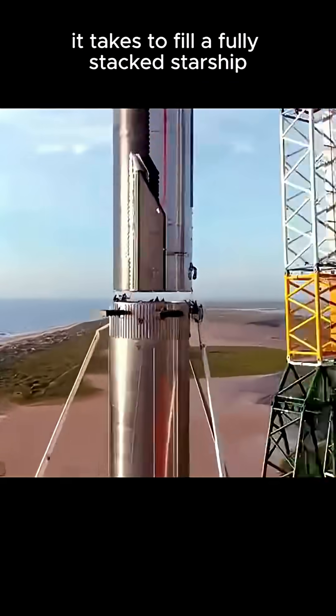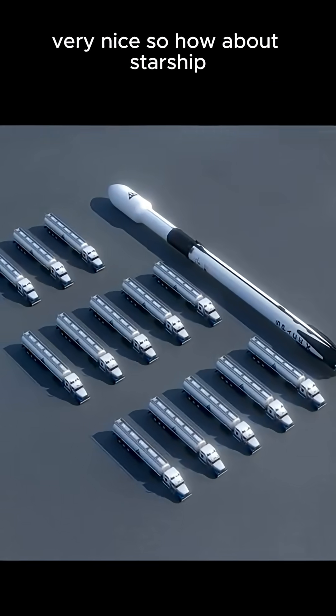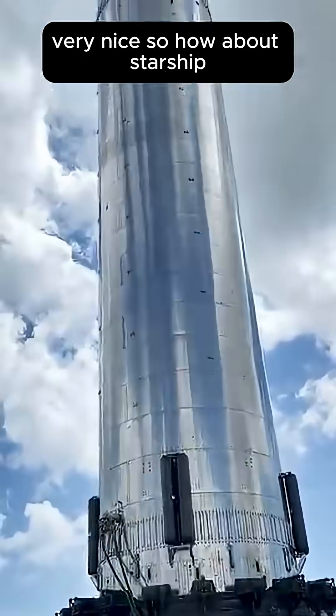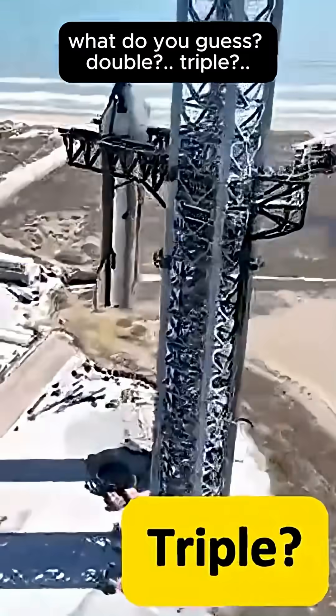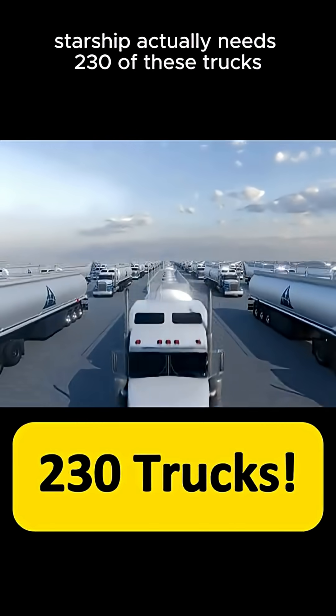You will not believe how many tanker trucks it takes to fill a fully stacked Starship. Falcon 9 takes 13 full trucks of fuel. So how about Starship? Double? Triple? Almost there — Starship actually needs 230 of these trucks.